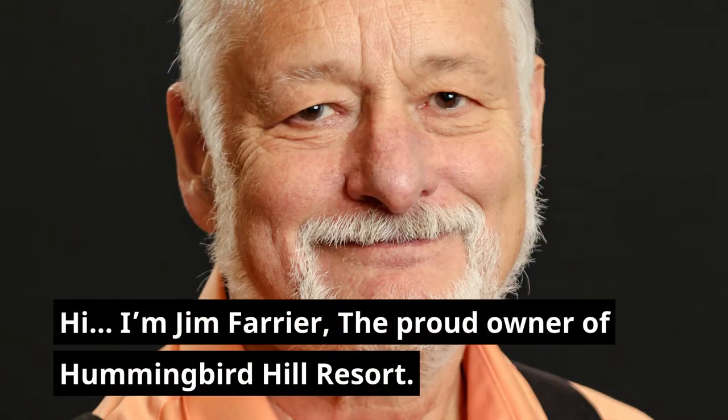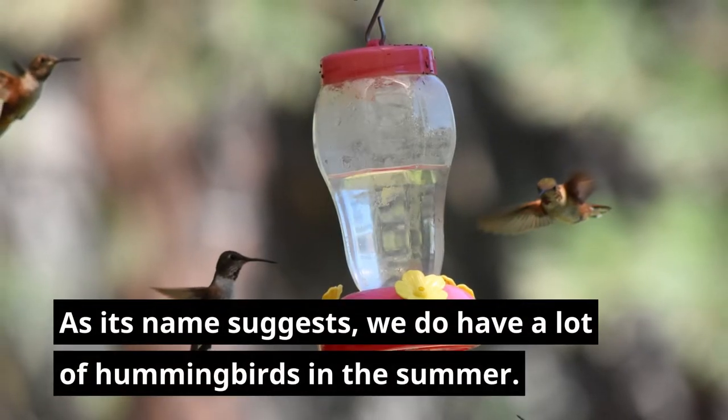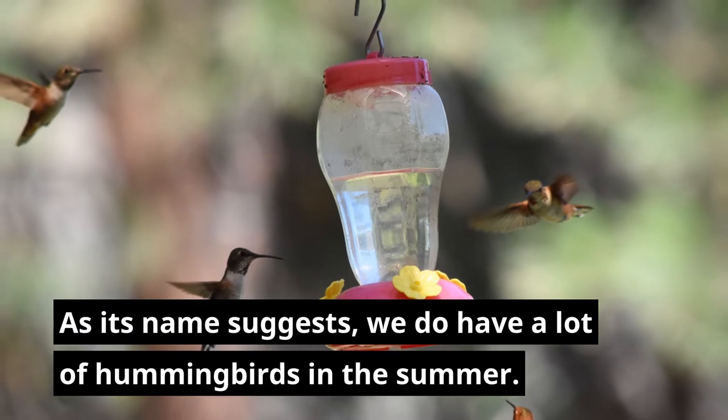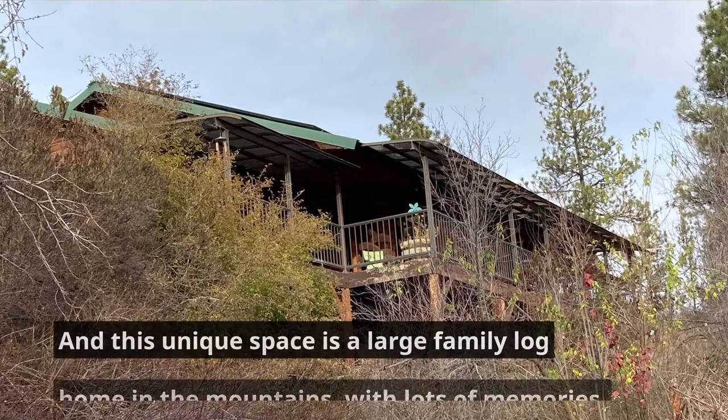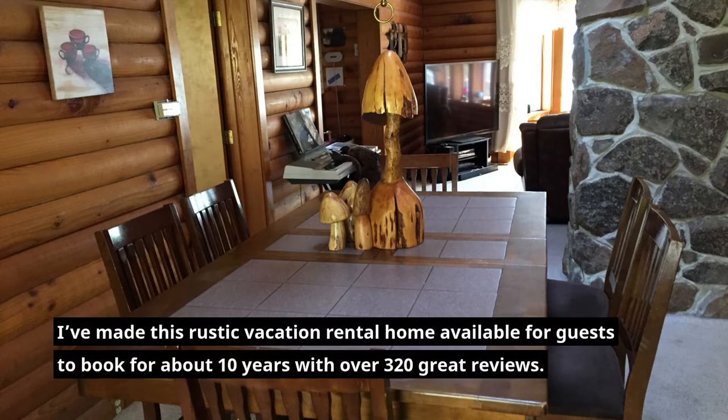Hi, I'm Jim Ferrier, the proud owner of Hummingbird Hill Resort. As its name suggests, we do have a lot of hummingbirds in the summer, and this unique space is a large family log home in the mountains with lots of memories. I've made this rustic vacation rental home available for guests to book for about ten years now, with over 320 great reviews.